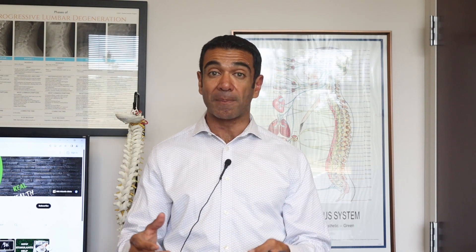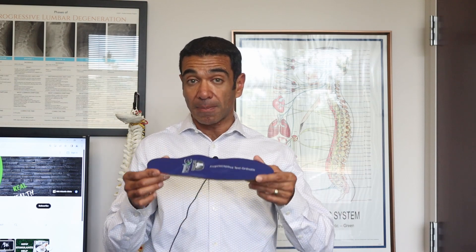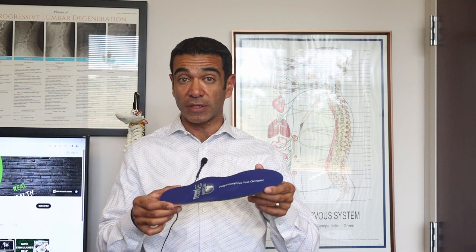These are going to be custom made. We typically have you stand on a glass-like surface with laser technology. We go up and down the foot and create a digital mold of each of your feet, looking for balance and symmetry. Then we have these made in a laboratory, custom made for each of your feet so they fit you properly.